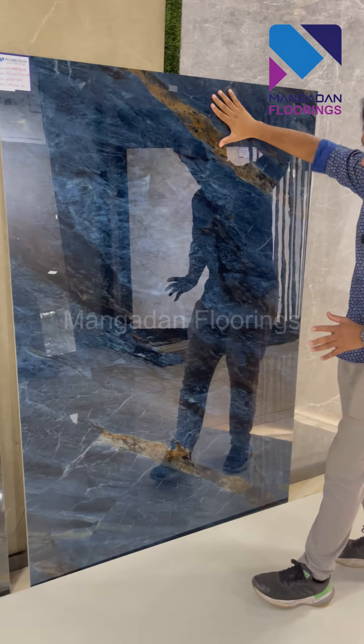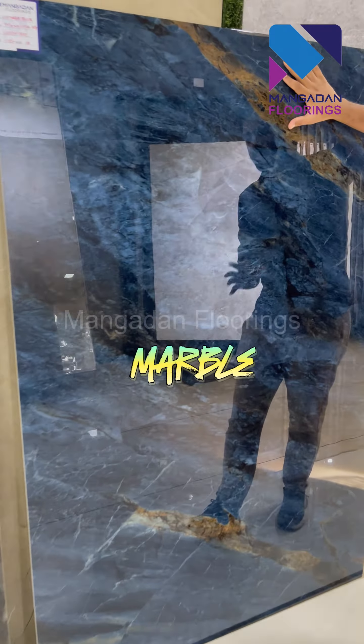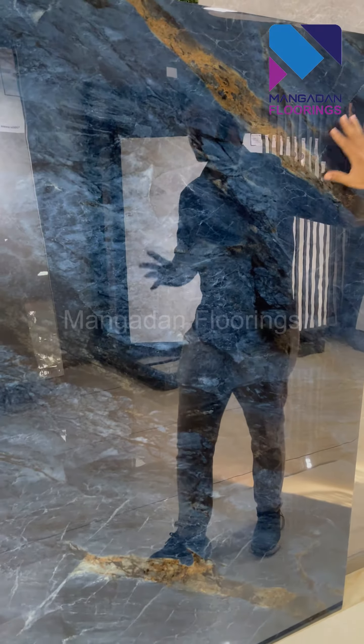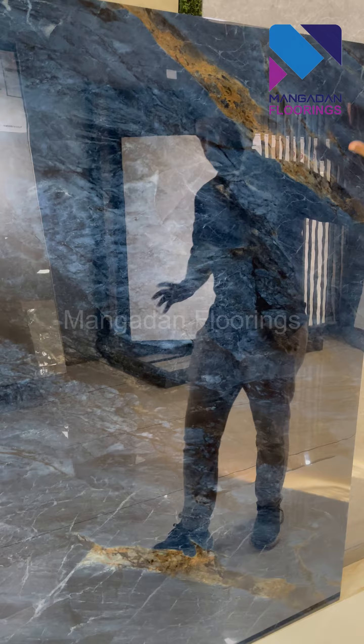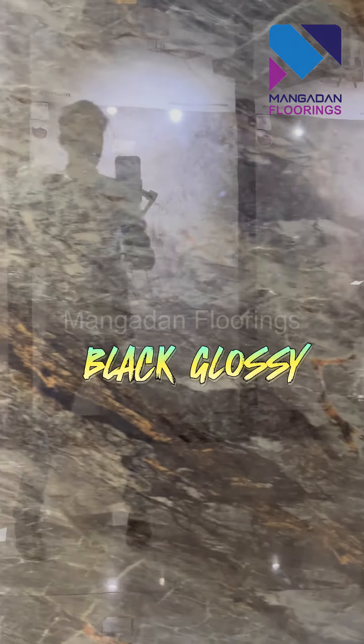In our showroom, we are going to talk about the special high-glossy series. This is the design of the special high-glossy series. It is also called Dicto, Blue Shade, Voyage Blue. It is also high-glossy, also called Black Light Brown.